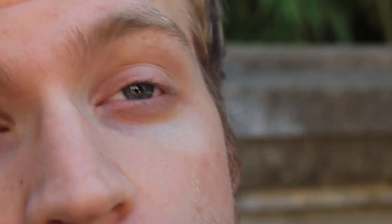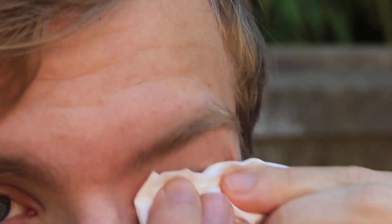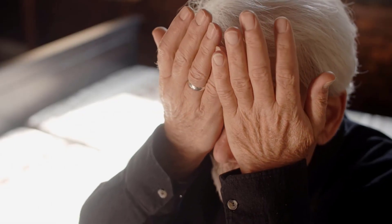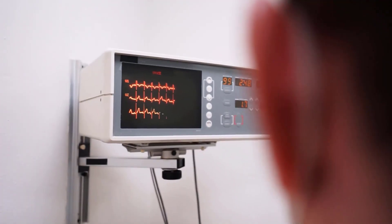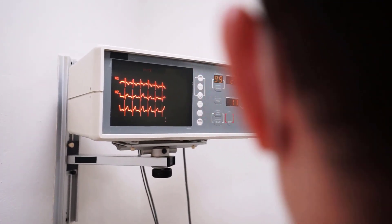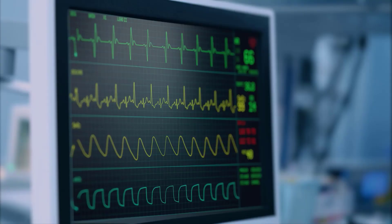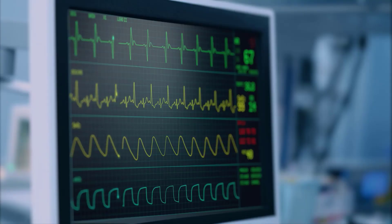9. Vision Changes. Surprisingly, Vitamin B12 deficiency can even affect your vision. Blurred vision, double vision, or other disturbances in your eyesight should not be ignored. 10. Heart Palpitations. Experiencing heart palpitations, a sensation of your heart racing, or an irregular heartbeat — these cardiovascular symptoms could be linked to Vitamin B12 deficiency.